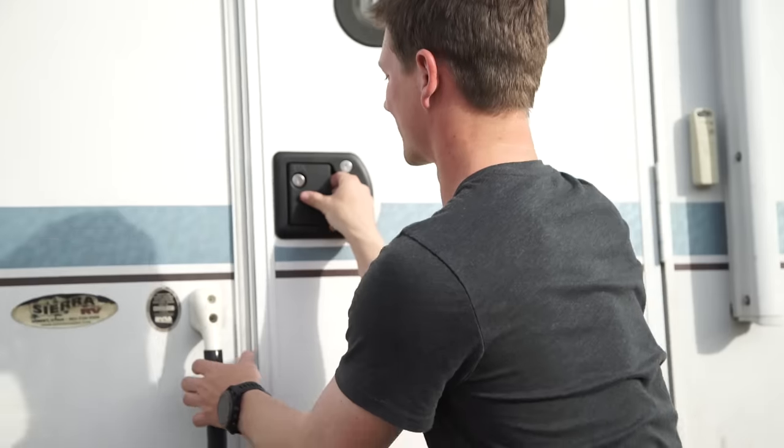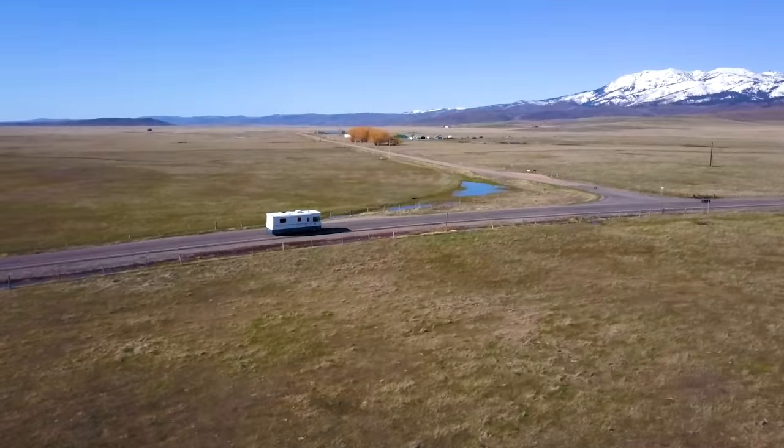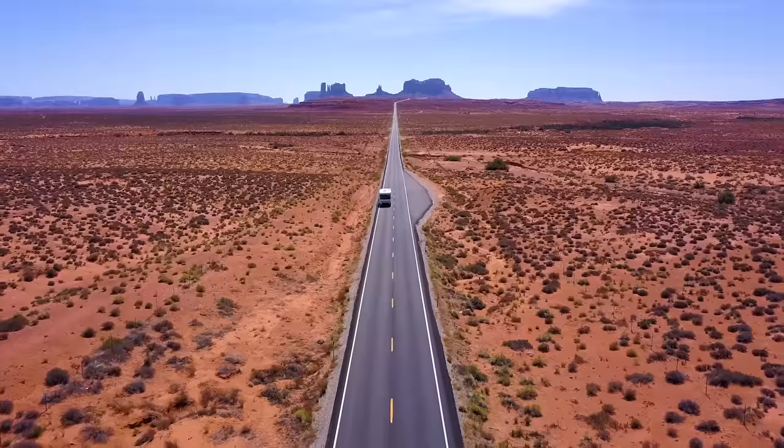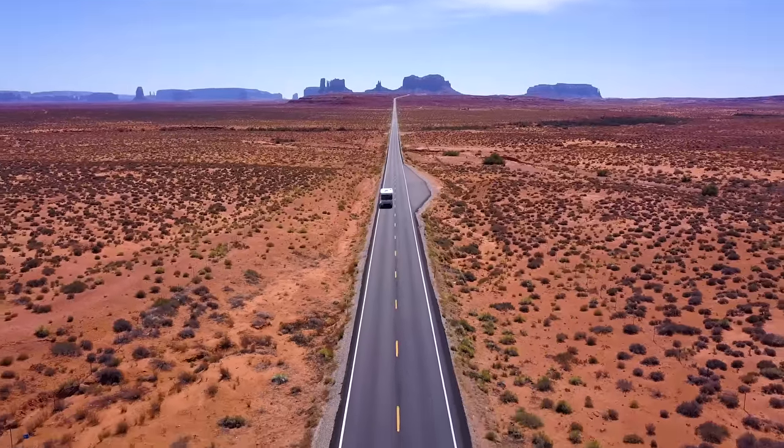Hey, I'm Matt with WeBoost and I've been living out of this RV for two weeks. I'm going to show you what's inside, what it's all about. Come on in. I rented this 29-foot Winnebago from Outdoorsy. It's kind of like the Airbnb for RVs. They were super easy to get in hold of, super easy to rent from, and I've really loved this RV.